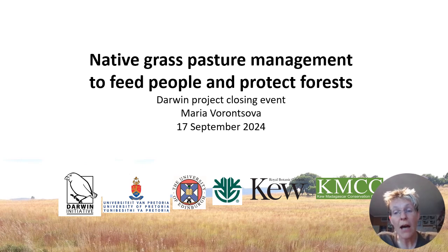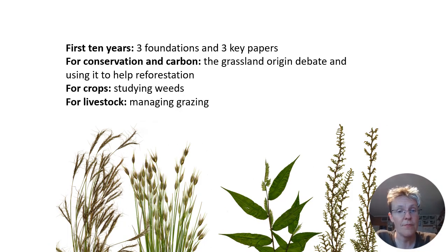So I'm going to present a little bit of background to the project. The first ten years of the Madagascar Grass Project established foundational sets of information about the grasses in Madagascar. And after I describe that,